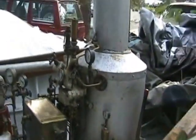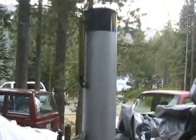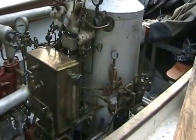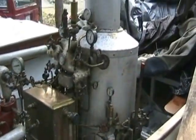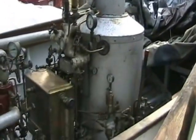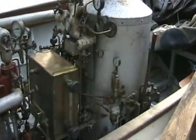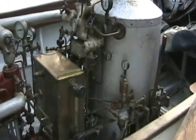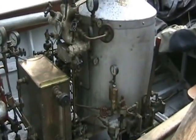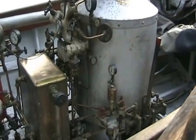This boiler is an express-type flash steam generator, much like your steam cleaner or automotive steam cleaning equipment. It's just a continuous coil of tubing which you pump water in one end and steam comes out the other. This one has a de-superheater coil and a superheater coil, and it's pretty sophisticated.